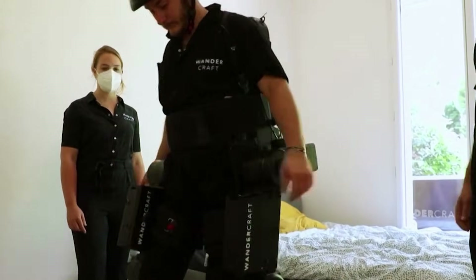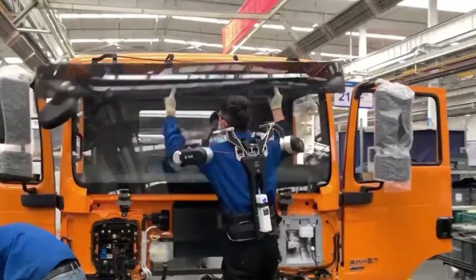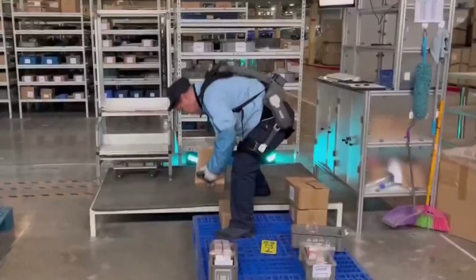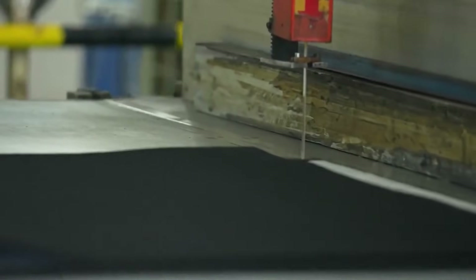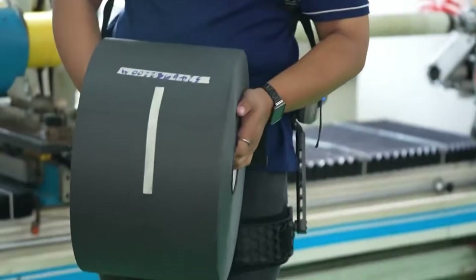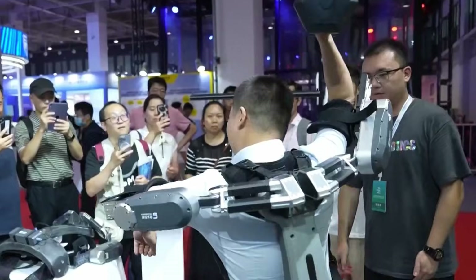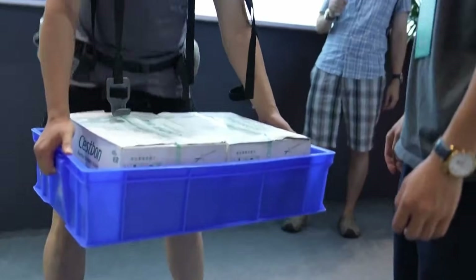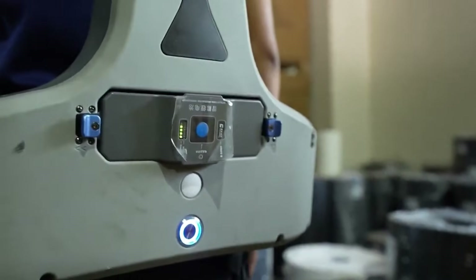Here's the engineering breakthrough. When you lift something, torque sensors in the exoskeleton detect the direction and force you're applying. Hydraulic actuators or high-powered electric motors at your lower back, hips, and shoulders instantly engage, providing the muscle you don't have. The exoskeleton transfers the weight directly to the ground through its own rigid frame — your spine never carries the load. Workers wearing these systems can lift 100 to 200 pounds repeatedly without the muscle fatigue that would normally destroy their bodies. The batteries last six to eight hours on a single charge. Construction workers are installing heavy equipment alone. Warehouse employees are moving cargo that used to require two or three people. This is impressive power. But what if you need to carry that weight for miles?